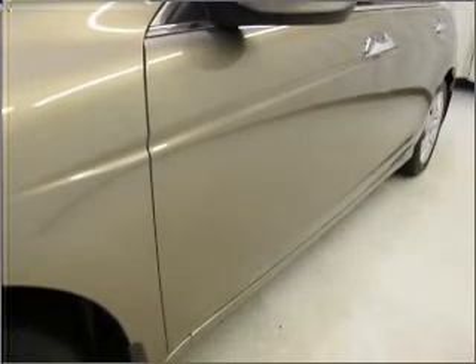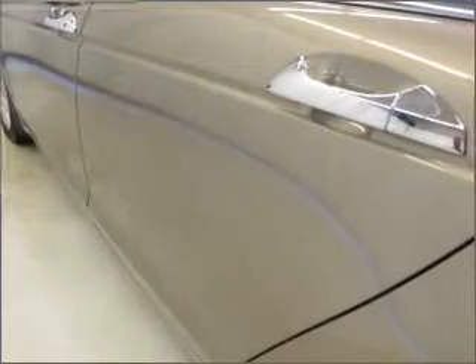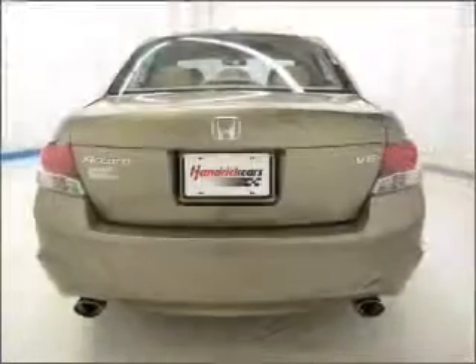A premium sound system is just one of the benefits of owning this vehicle. Brake safely with the Anti-Lock Braking System. Let the sun shine in with a sunroof.